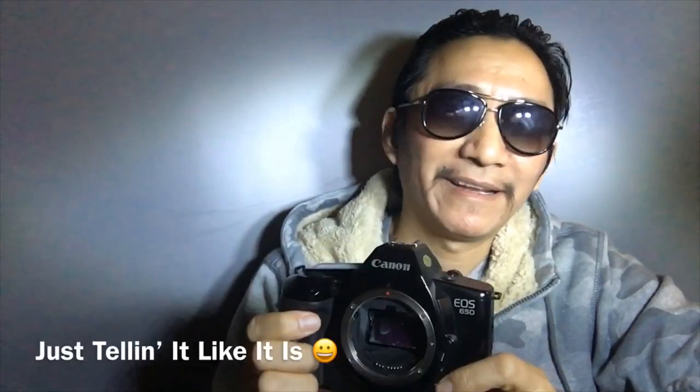The EOS 650 is not so well loved on the used market. First of all, it just doesn't really inspire excitement when you look at it. I've had this camera for many years and never shot with it once. It is historically important, which is what matters. It has up to 1/2000 shutter speed, program, manual, aperture priority, and shutter priority — the same as the Minolta 7000, plus the EOS mount.